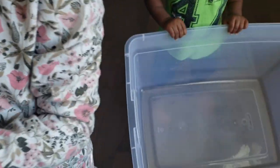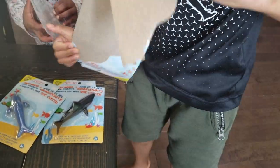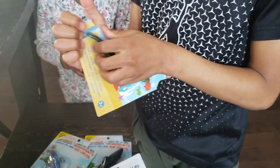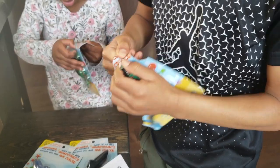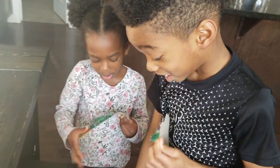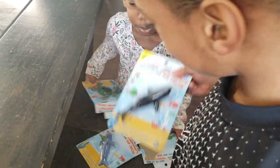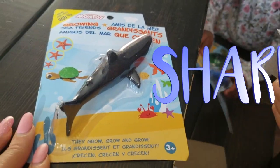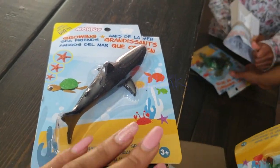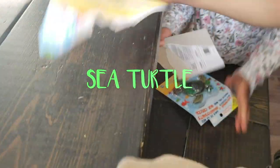They're gonna get bigger, so let's open them and then we'll play a little game. I'm gonna hide them first. I want to put them in water for 96 hours. We got a shark and a sea turtle — what else?